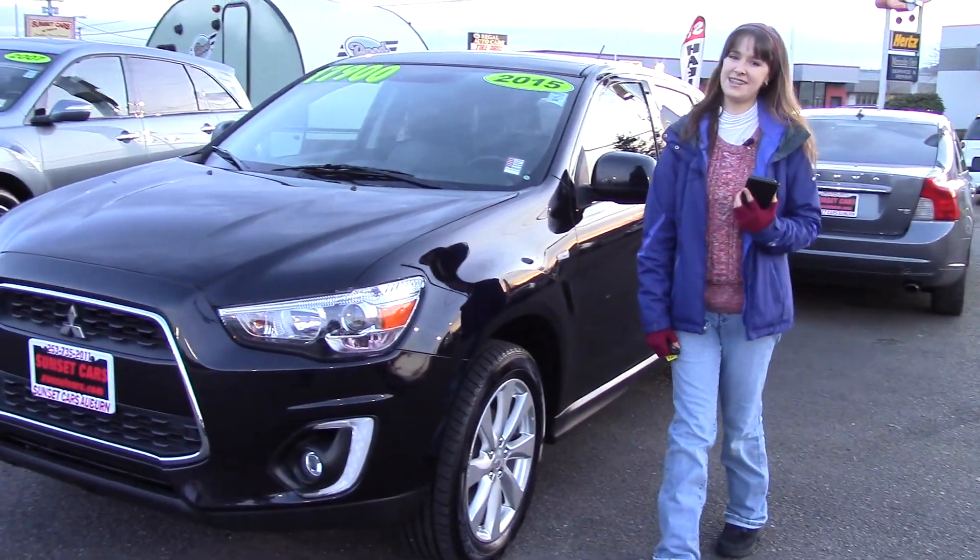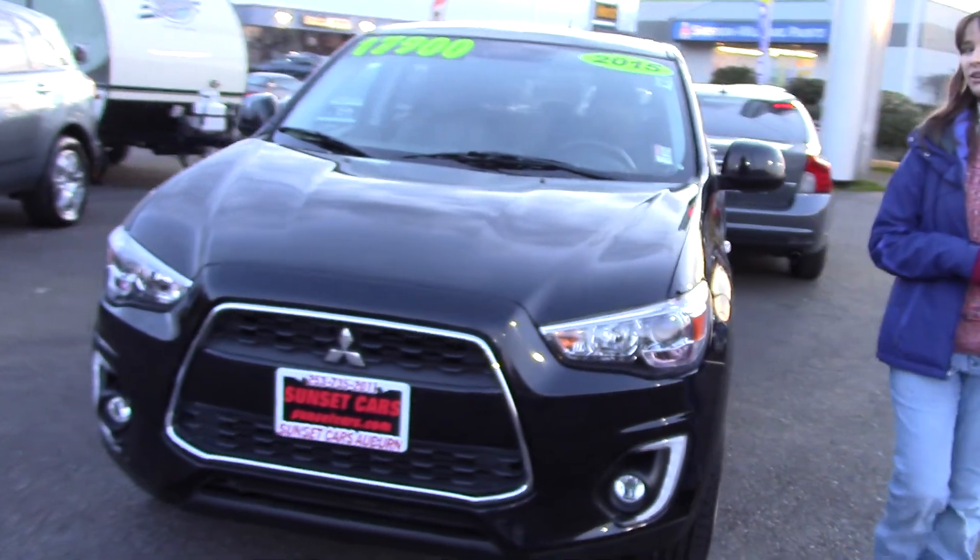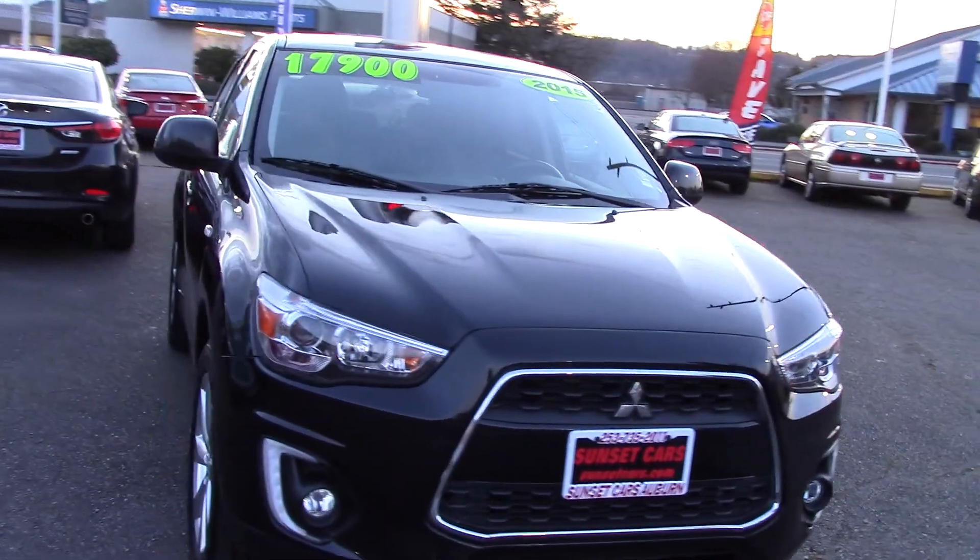Hi there! This is Jordan with Sunset Cars of Auburn. And if you've been looking for a new car, let Sunset be your last stop because this Mitsubishi Outlander is great.